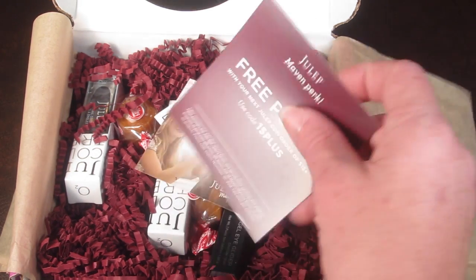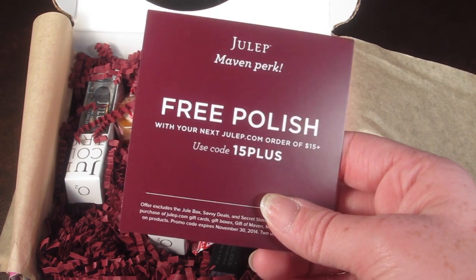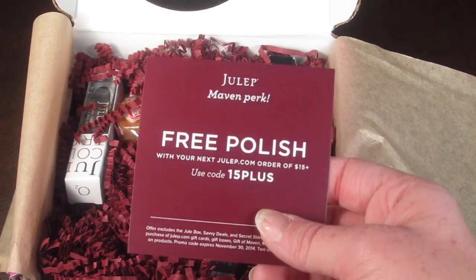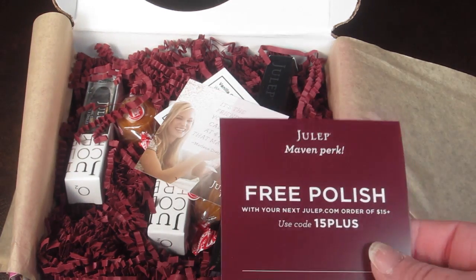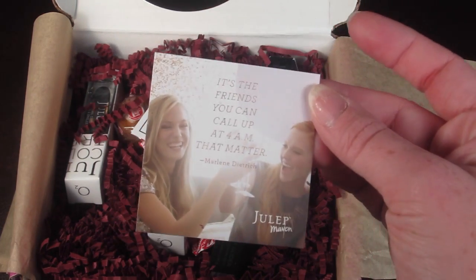Here is a coupon: free polish with your next Julep order of $15 or more — use the code 15PLUS. If you use this in the secret store, you have to buy something outside the secret store for $15 to qualify, so secret store purchases don't count. And here is the quote for the month.